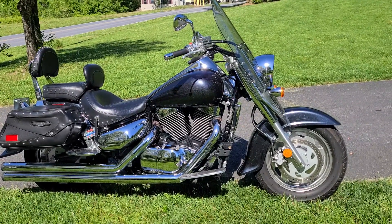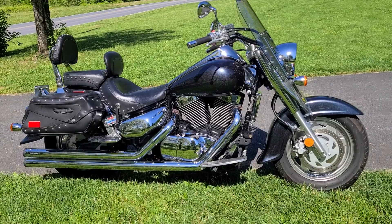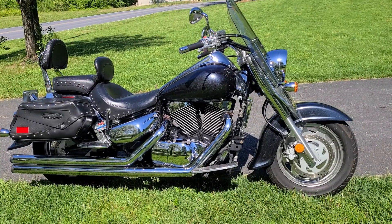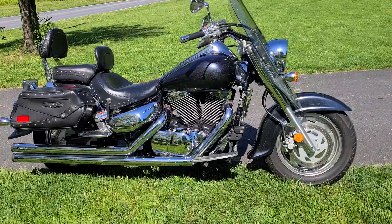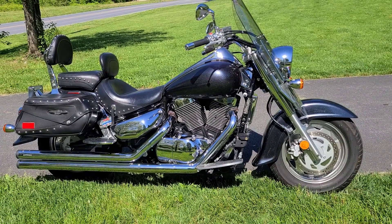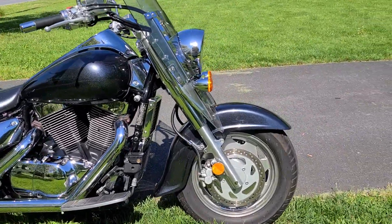I would say it's in excellent condition. There are a few little things which I'll show you as we go around. These bikes are known to be so easy to ride because the gas tank is under the seat — yes, that's correct, like a Goldwing. That center of gravity, an extra 45 pounds or so, is more than a foot lower than other bikes. This is the easiest big cruiser to ride.